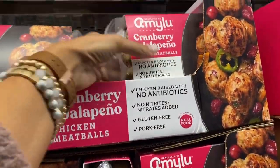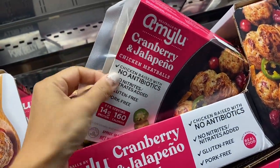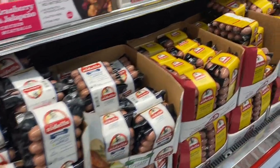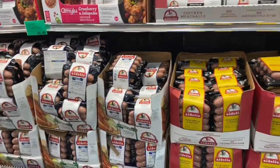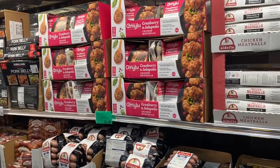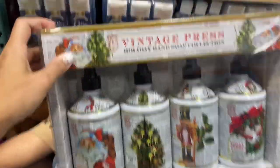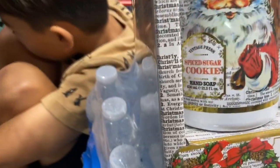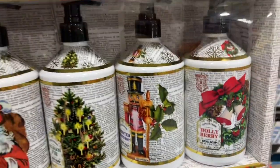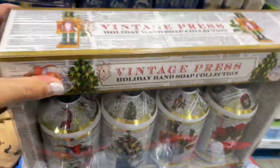These meatballs are a seasonal flavor — they're $14.99 and it comes with two packs. Cranberry jalapeño sounds so good. These are pretty healthy brands over here. And the Adela's sausages usually come out with one seasonal flavor — it's like cranberry and thyme, and it's really good. I buy a few every year when they finally put them out because it's only around this time of year. This four-pack of holiday hand soaps is $11.99 — Vintage Press. There's spiced sugar cookie, balsam fir, frosted peppermint, and holly berry. It's a really good deal for how big they are, but I'd only need one. Really cute packaging too.